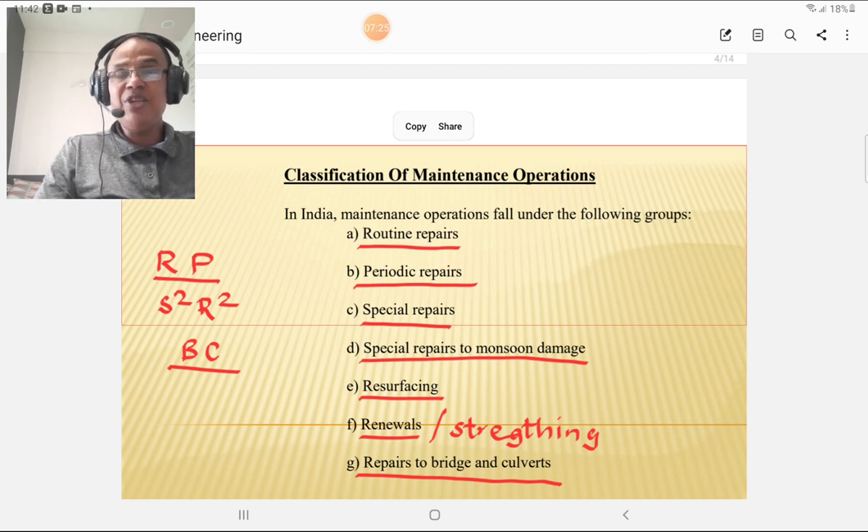These are the various maintenance operations to be carried out for roads in India. We will discuss them one by one. Routine repairs means repairs carried out routinely, and include patching work, earthwork, shoulder drainage, road furniture, road signs, and arboricultural work.